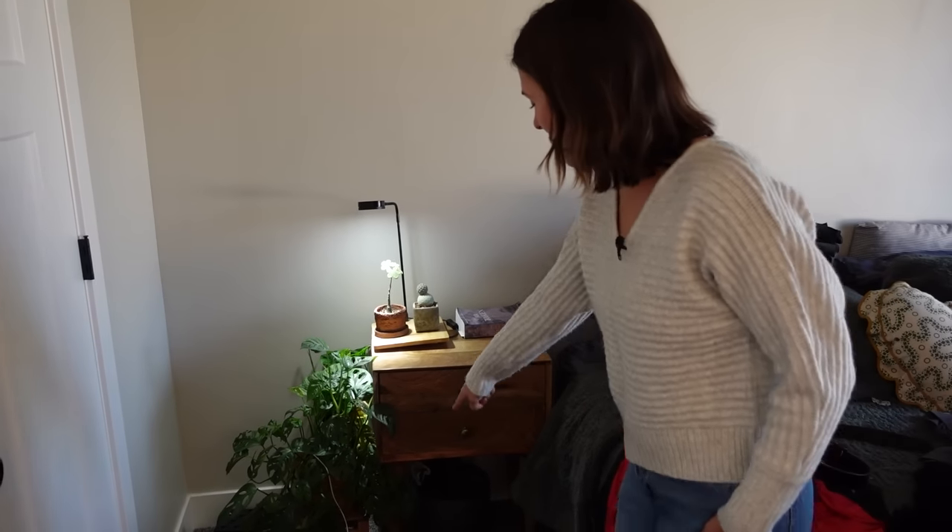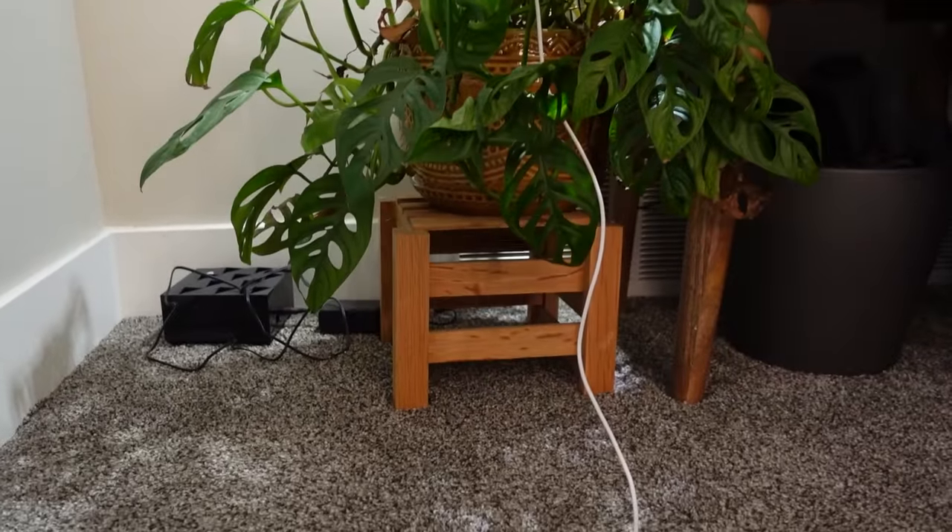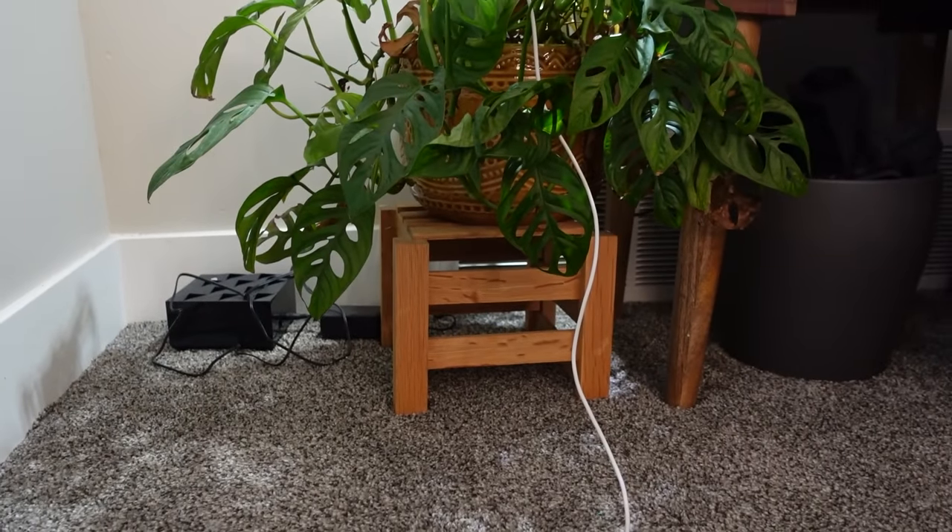Ryan made this crate for me — or had a student make this crate for me — a long time ago. It's a cute little plant stand. That's our room, all of our bedroom plants.